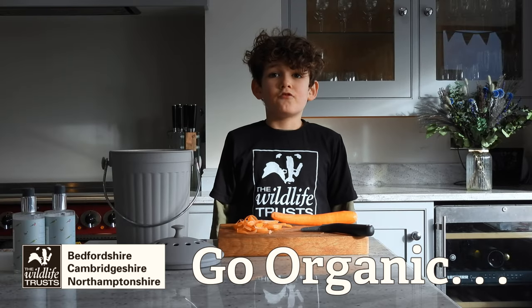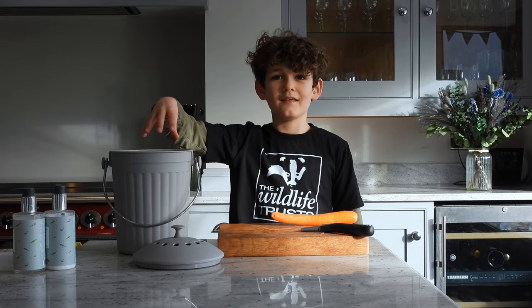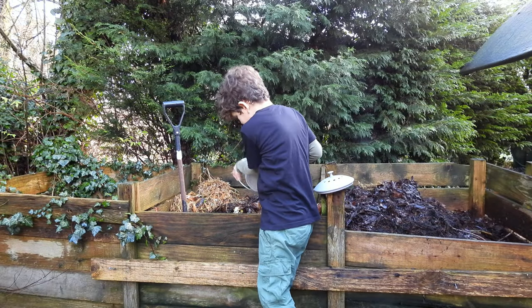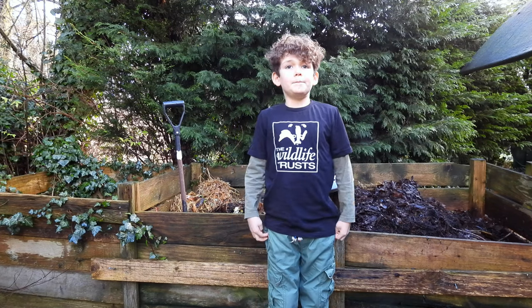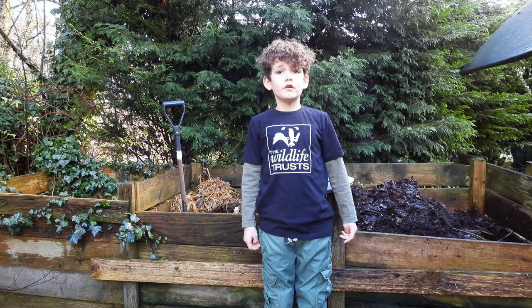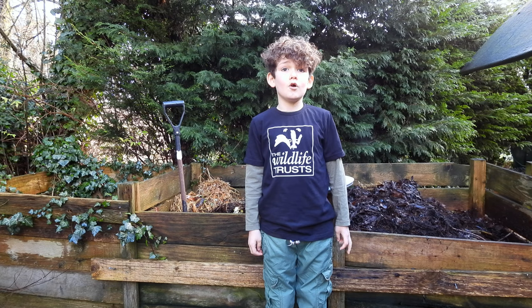It's best to try and reduce your food waste as much as possible, but some veggie peelings and organic waste is unavoidable. By combining this with your garden waste, grass cuttings, and brown cardboard and newspaper, and mixing it well, you can make your own compost.